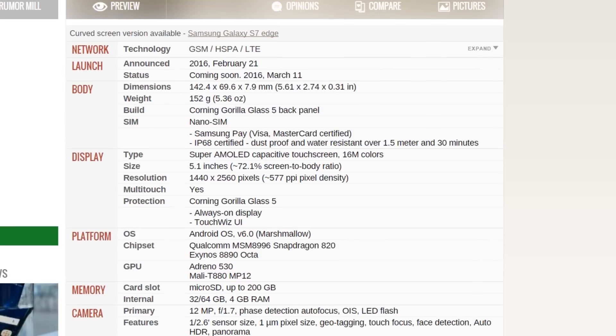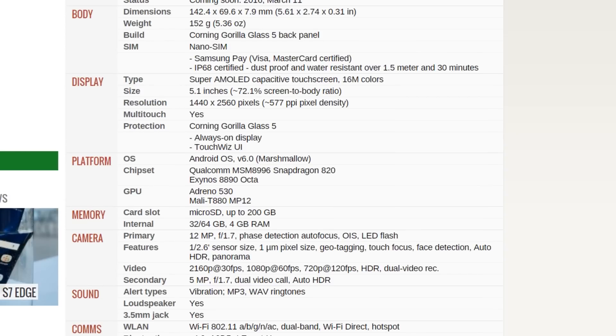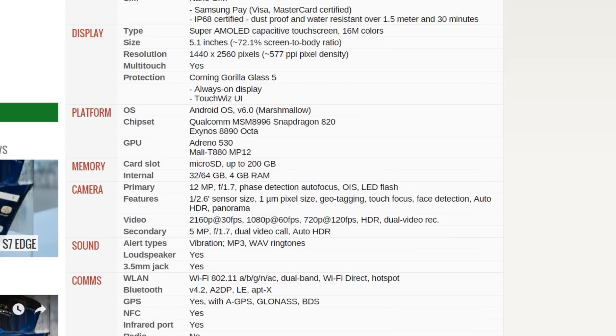We have Android 6.0.1 Marshmallow, and there will be two variants of the S7 and S7 Edge: one will be a Qualcomm Snapdragon 820 variant, and another will be the Exynos 8890. Regardless of which chip you get, you'll get much better performance compared to the S6. The Galaxy S7 is actually 30% faster compared to the Galaxy S6 in CPU performance, and almost 60% faster in GPU performance. It also has a new API that's a lot better than OpenGL, so you're going to get some console-quality stuff.